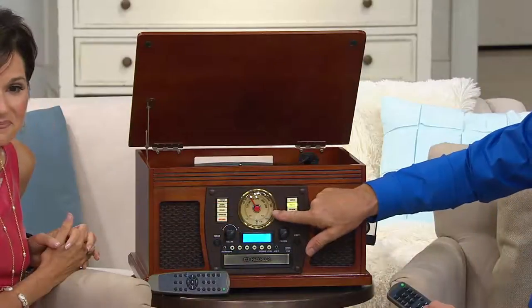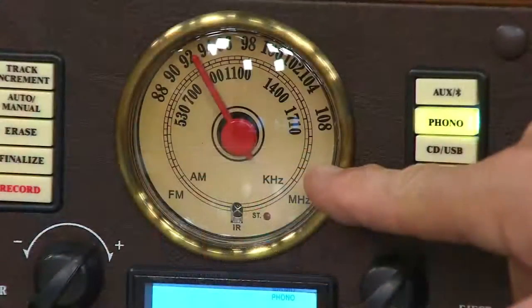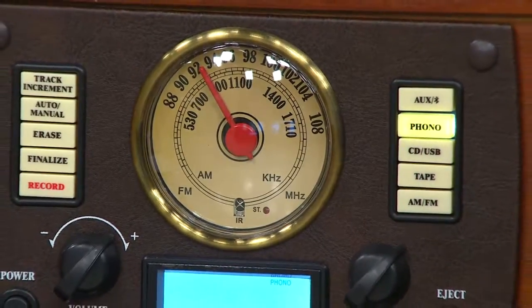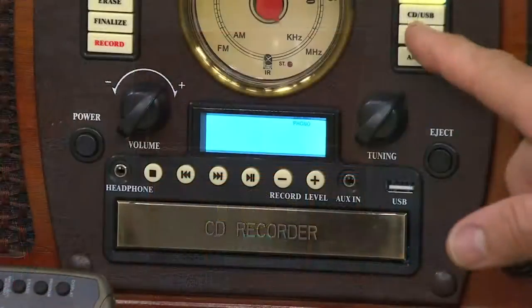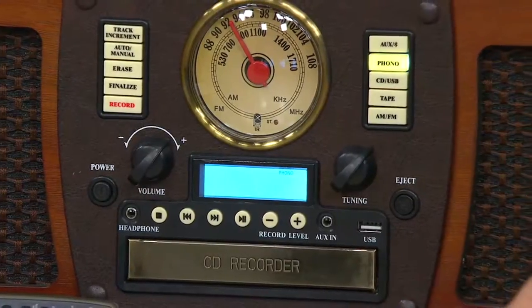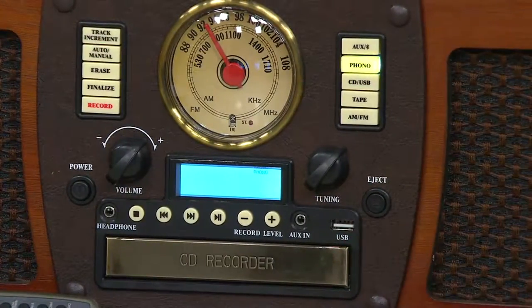There's also an AM/FM stereo radio — think about how people used to entertain themselves listening to ball games and music. Now you can do it here on the Aviator. There's also a CD player right here, which gives you all sorts of options because you can not only play CDs but record them as well.